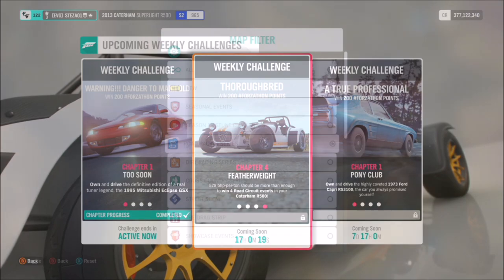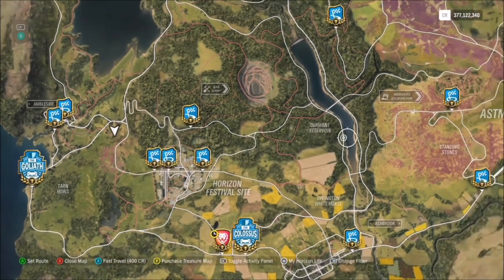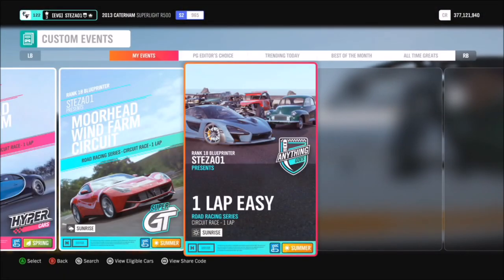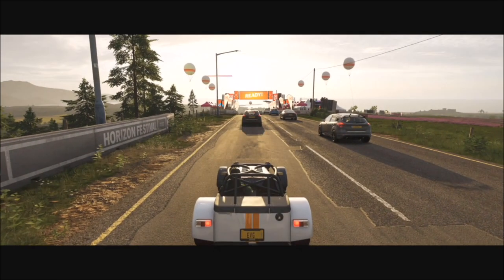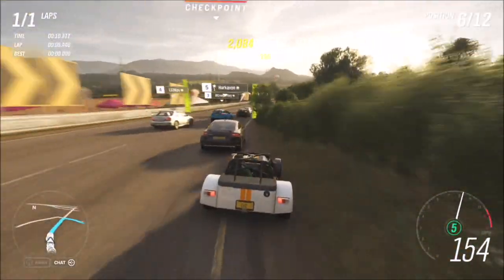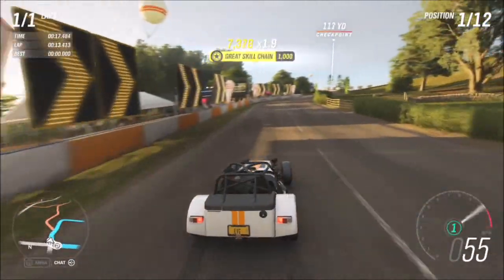The final challenge wants you to win four road circuit events. Make sure you select circuit events — look for the ring icon and the word 'circuit' — and avoid sprint events, otherwise it won't count. I headed to the Moorhead Wind Farm circuit as it's one of the shortest, taking about 40 seconds per lap. I've created a blueprint called One Lap Easy with share code 676155178, which is just one lap of that circuit. You can create your own blueprint or download mine.